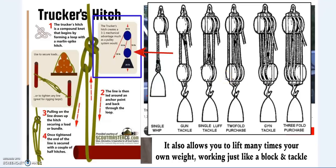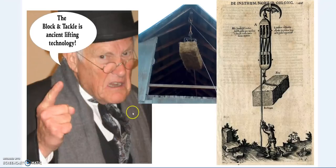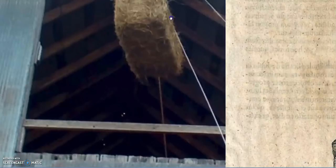This is ancient knot-tying technology. So much technology — the old crafts, the old trades — are being lost to industrialization and mechanization. We're forgetting where we've come from. These are tried, tested, and ancient technologies which are unfortunately being lost, and they are very important to learn. The block and tackle is ancient lifting technology.